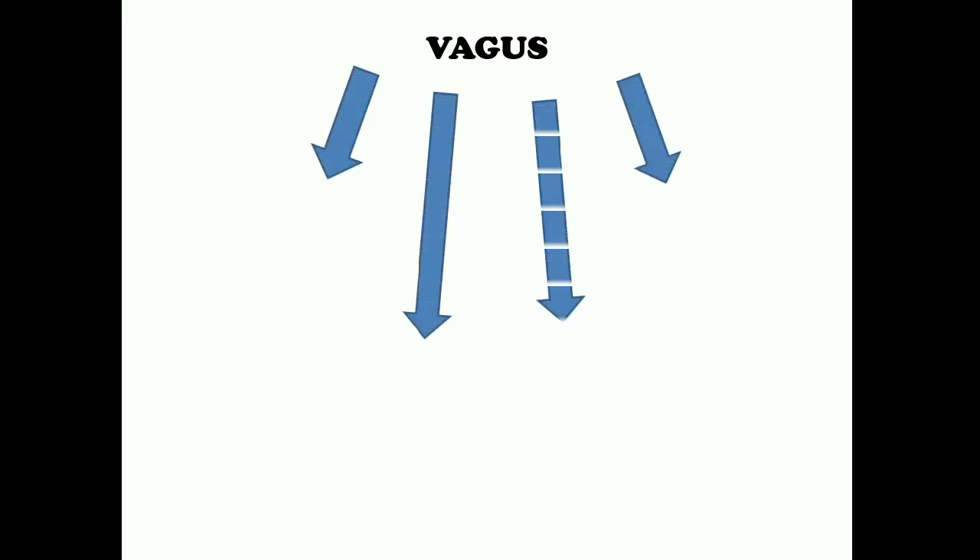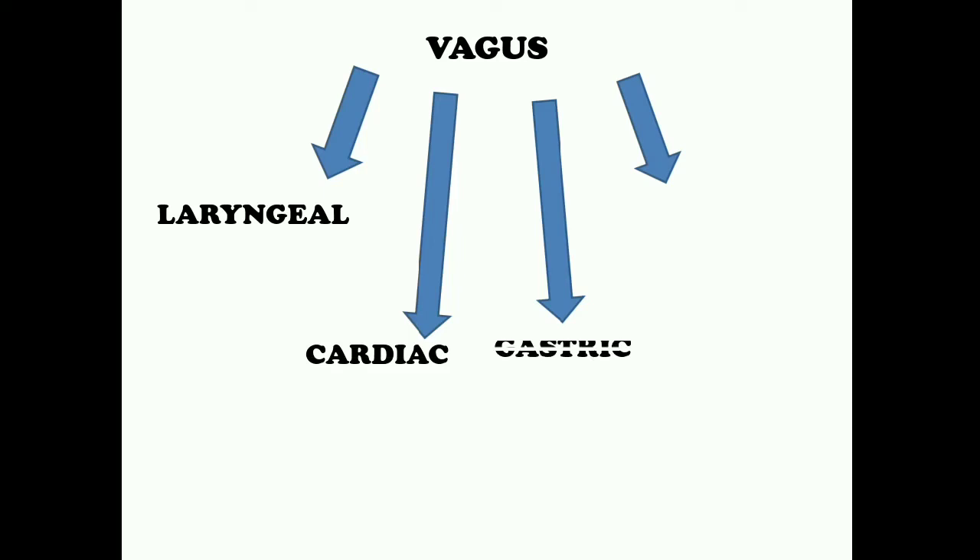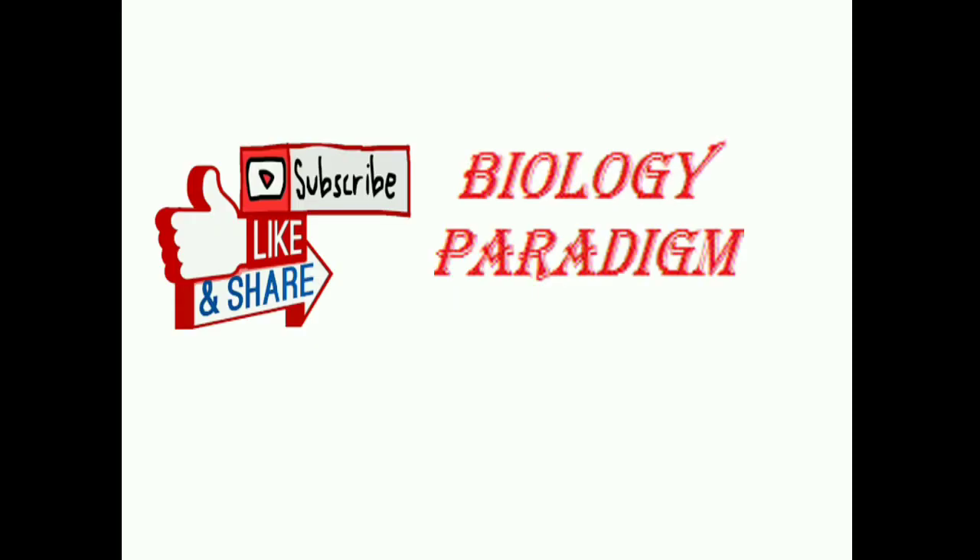The Vagus nerve, also called pneumogastric, arises from the sides of the medulla and has four branches: Laryngeal (supplying the larynx), Cardiac (supplying the heart), Gastric (supplying the stomach), and Pulmonary (supplying the lungs). Vagus is a mixed nerve controlling visceral sensation and movement like sound production, heartbeat, digestion, and respiration. These are all the cranial nerves of the frog, forming the PNS and connecting the CNS to various body parts.